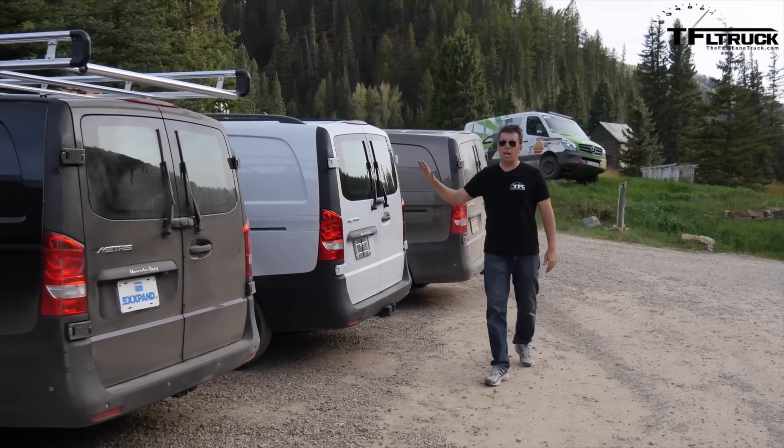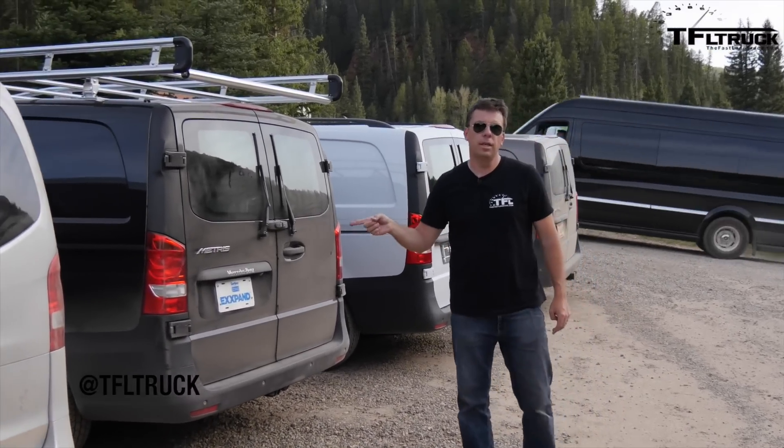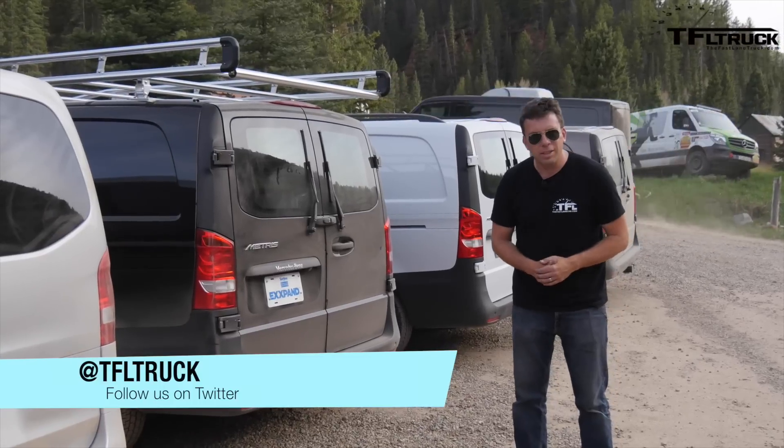Check out this lineup of the all-new 2016 Mercedes-Benz Metris commercial van. We're going to have a chance to drive them and let you know how it does — that video is coming up very soon.